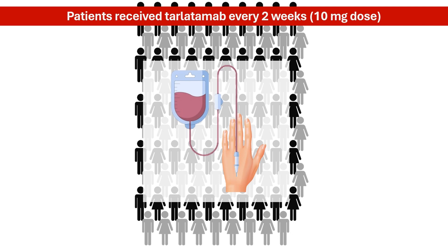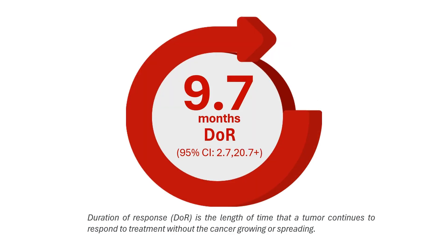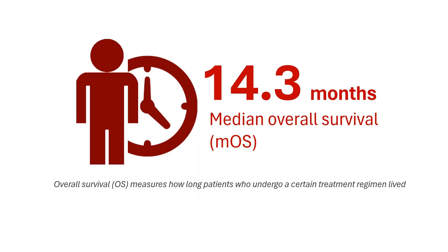The results of the trial were encouraging. Tarlatumab demonstrated a robust objective response rate of 40%. In simpler terms, 40% of patients responded well to the treatment, meaning their tumors shrank. The responses were durable, lasting an average of 9.7 months. Overall, the patients who received Tarlatumab lived an average of 14.3 months. These findings helped pave the way for the FDA approval of Tarlatumab.